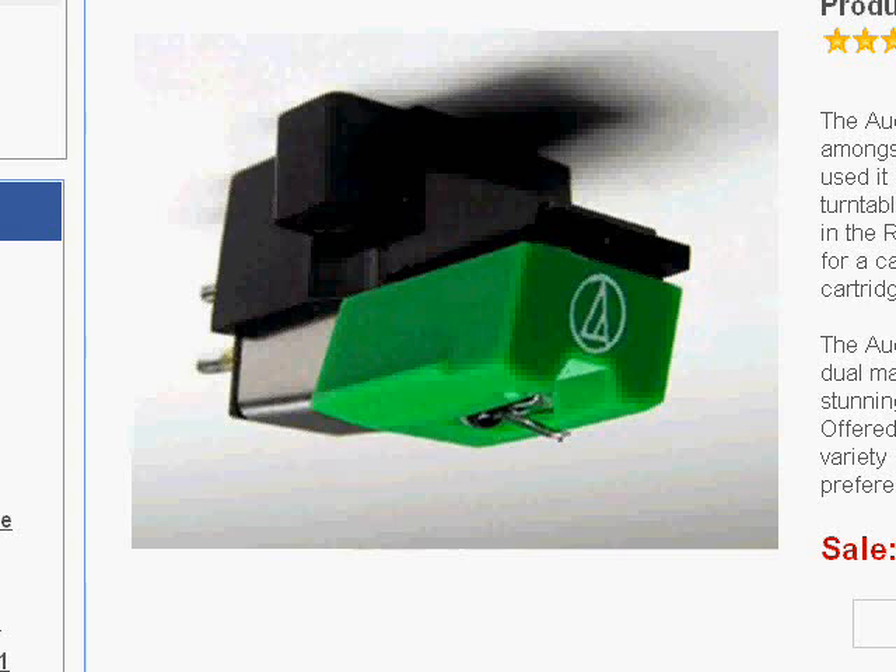If you have a turntable that takes a half-inch standard cartridge, I would encourage you to seriously consider picking up this cartridge. Not only is it a fine-sounding cartridge, but Audio-Technica claims that because of the special cantilever design and the very precise diamond they use, you're going to get much longer stylus life than with some of the other ones. The stylus runs about $37 to be replaced, and if you can make it last two years, so much the better. The cartridge itself is an ugly thing that sounds wonderful.